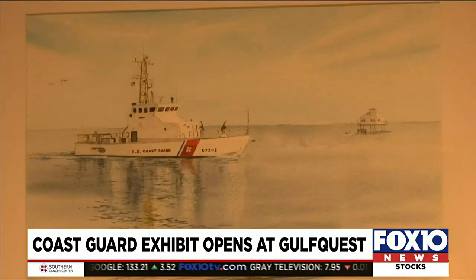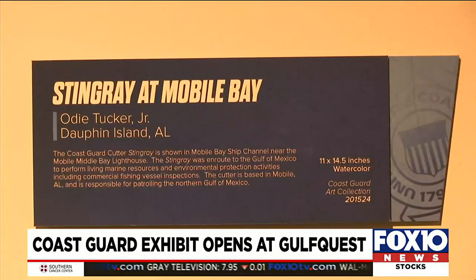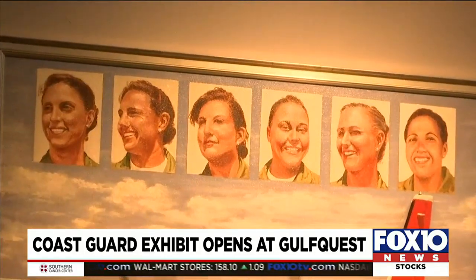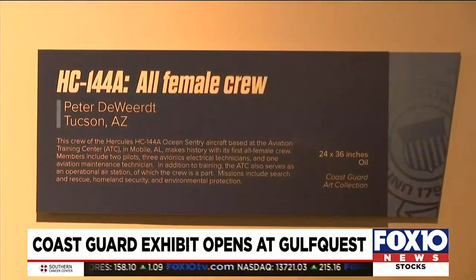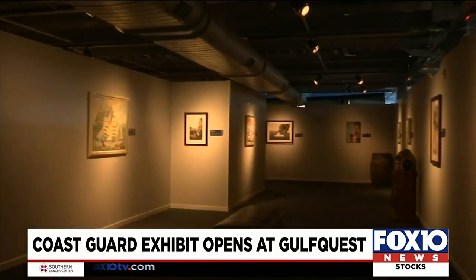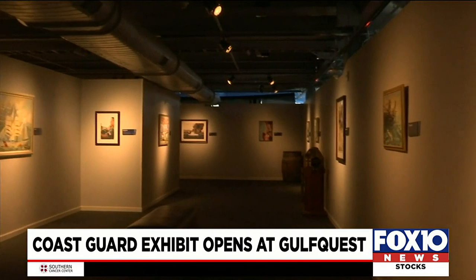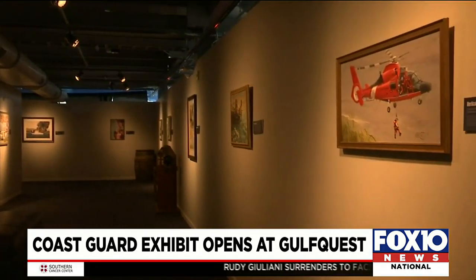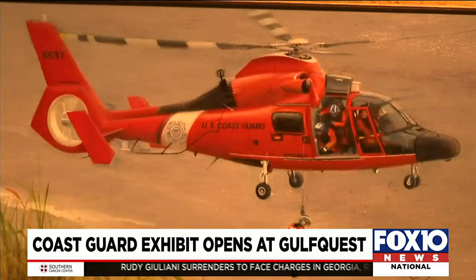Some of the art portrayed includes daring search and rescue missions, dramatic surf boat exercises, protection of the environment and living marine resources, and paintings of significant moments in Coast Guard history. As a participating 2023 Blue Star Museum, GulfQuest is offering free admission to all U.S. military personnel and their families through September 4th.